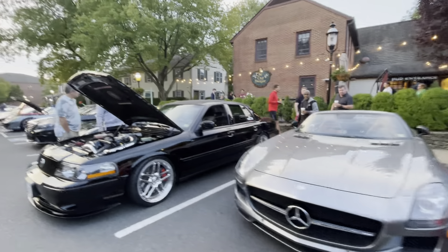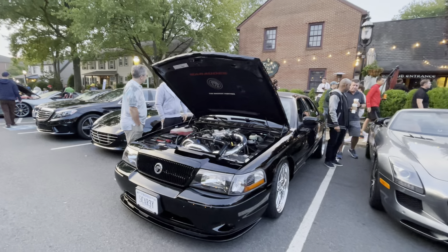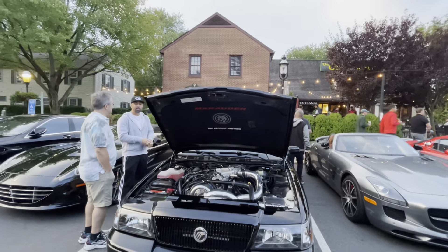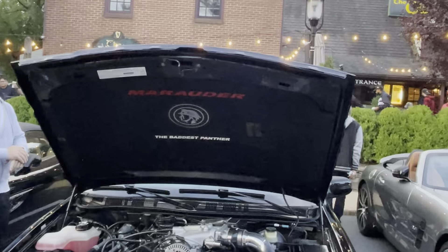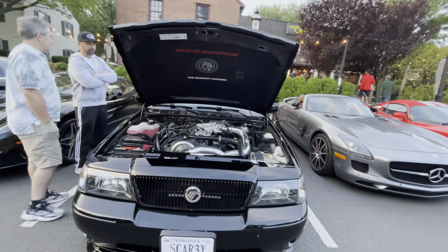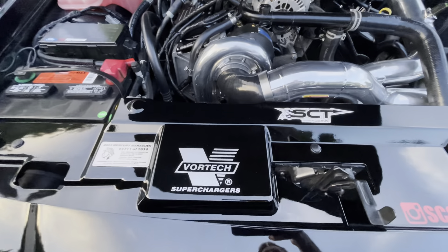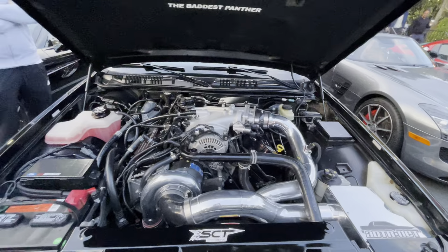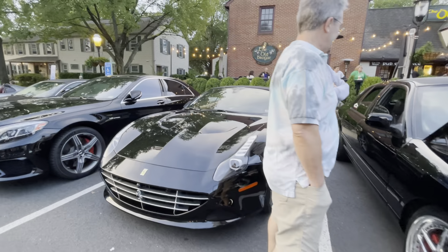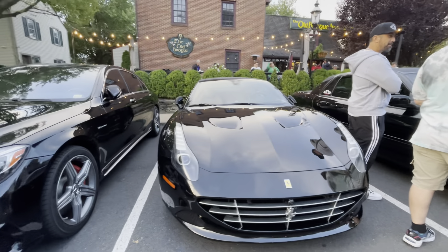This is a Mercury Marauder, I think — always here. Just a little under-hood labeling. Black Ferrari stuck in here — it's pretty.